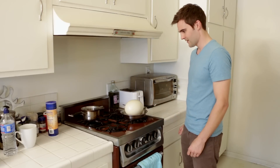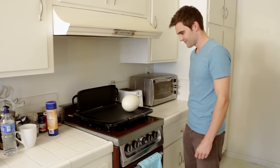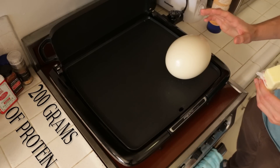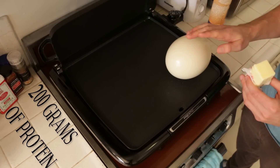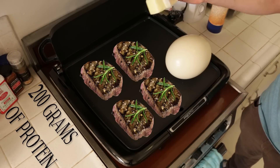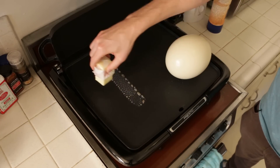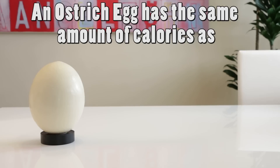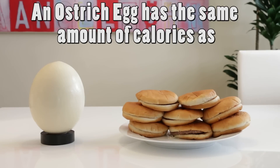I don't think this pan is big enough. One large ostrich egg has 200 grams of protein, the same as 4 T-bone steaks, and has the same amount of fat as one stick of butter. An ostrich egg has the same amount of calories as 8 McDonald's hamburgers.